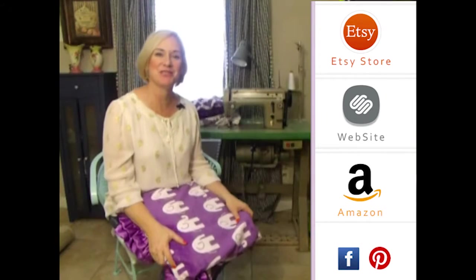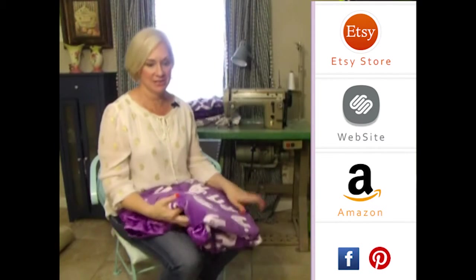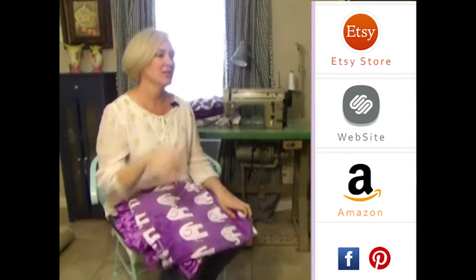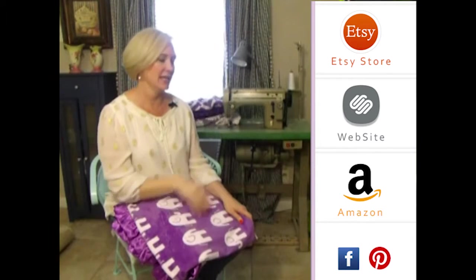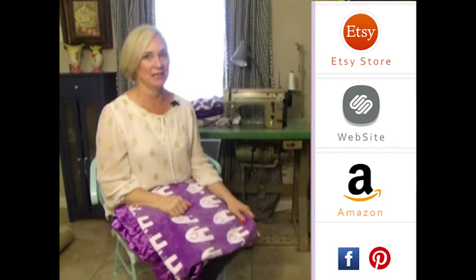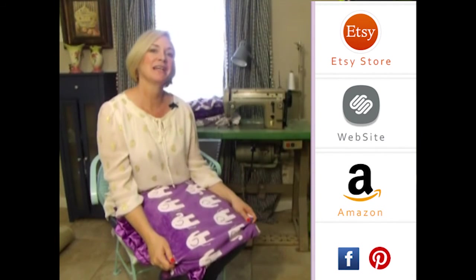Hey girls, thank you so much for visiting us! Please subscribe to our YouTube channel — you'll see all the latest fabrics as they come out. Also, you can click to the right on any of our store websites, and down below you'll see our social media icons. We do free giveaways quite frequently. Thank you so much!